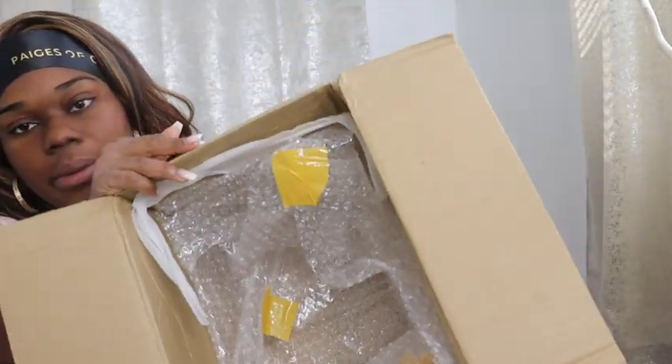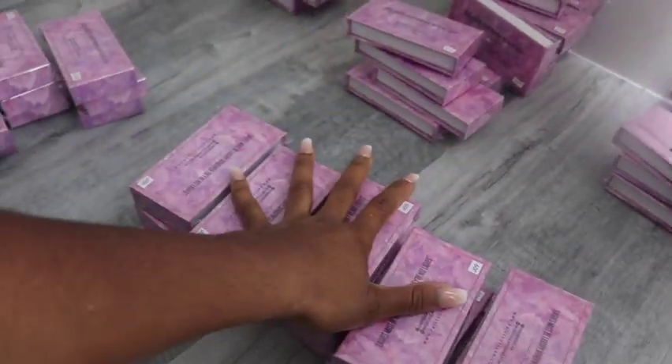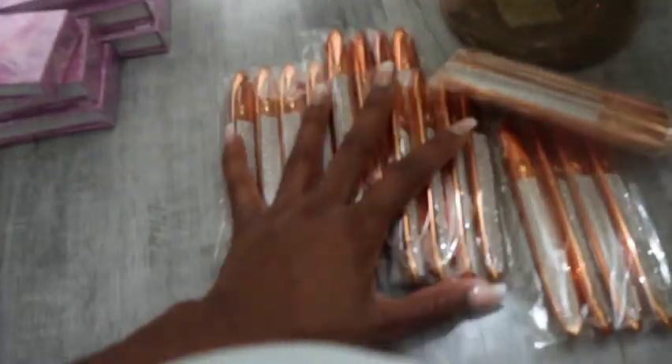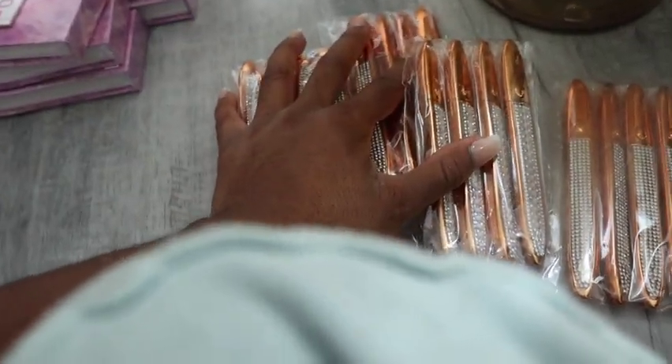If you don't know, now you know — pagesofglam.com, we got all your beauty essentials! The box is empty, nothing else to take out, so this is the final organization you see here. We got one lash style right here, four, five, six empty boxes as mentioned, and my eyelash glue slash eyeliner pens that I'll be showing y'all a tutorial on soon. I'm actually about to film that video right now.